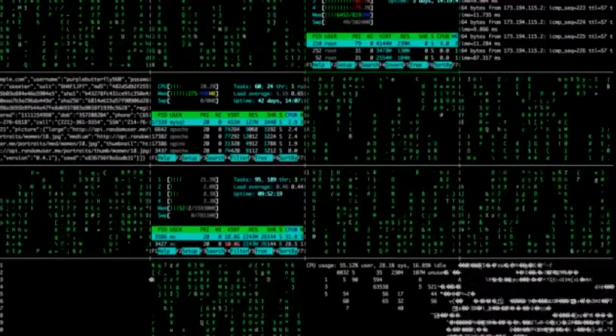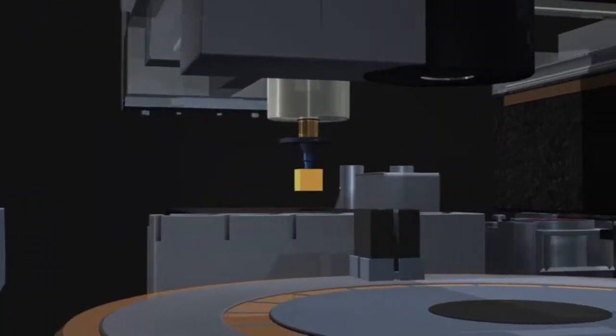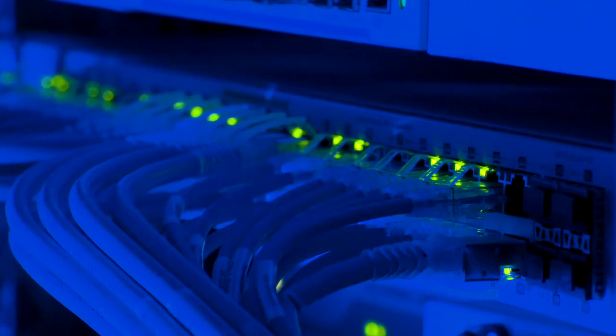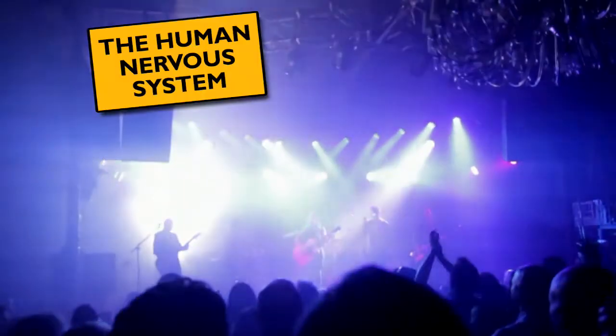It's odd to think of yourself as a machine, but in a way, that's exactly what humans are — super complicated, organic machinery. And at the heart of this extraordinary network of processes is the nervous system: a complex network of receptors and motor pathways that keeps your body ticking along perfectly nicely. So, let's take a look at the merry band that calls itself the human nervous system.